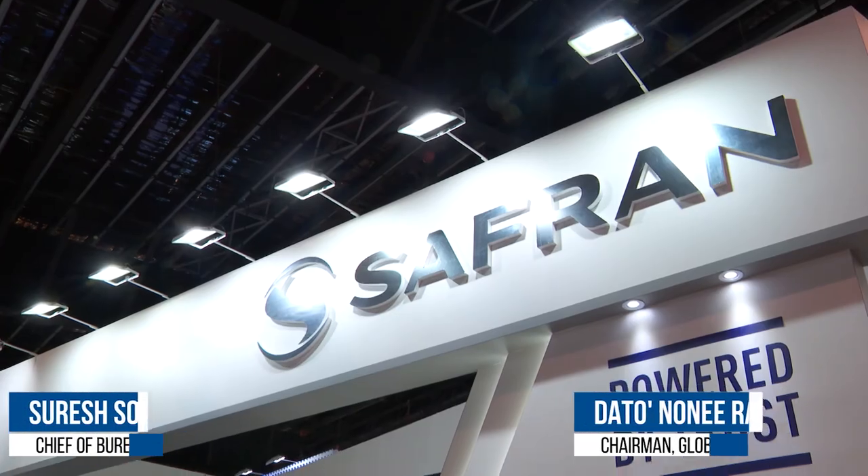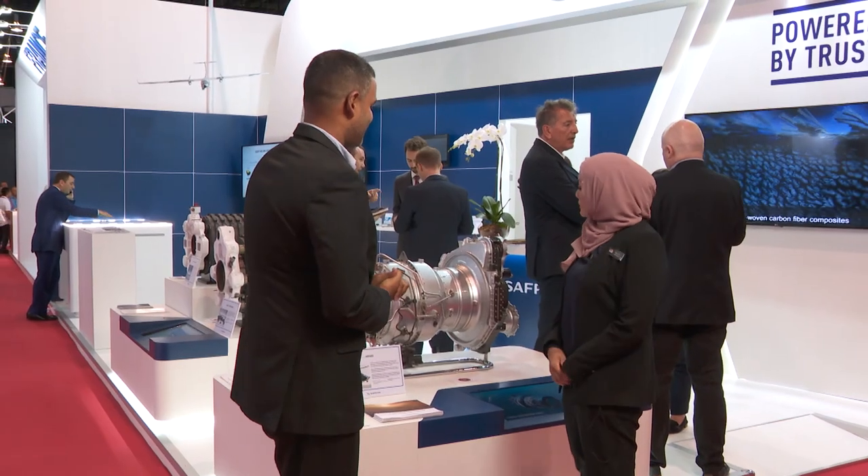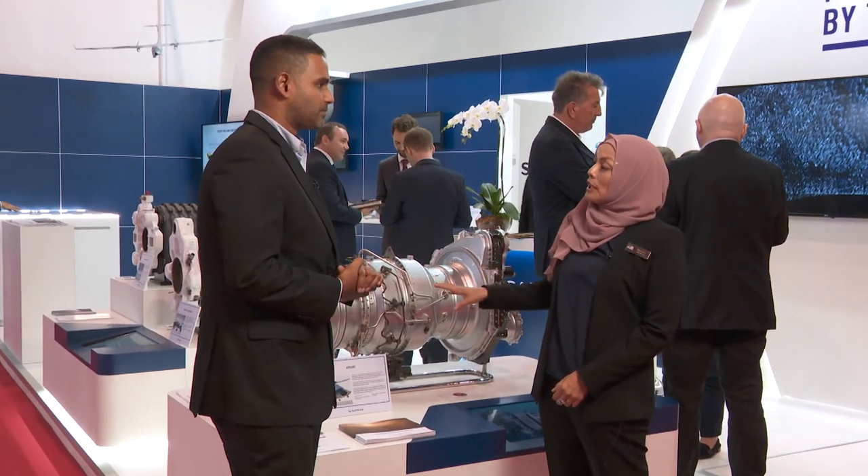Hi Dr. Noody, nice to meet you. Today we are at the Safran booth, so can you please tell us what you have to show? Basically Suresh, this is the new engine that is being manufactured by Safran Helicopter Engines.